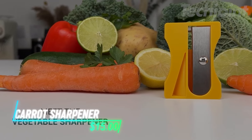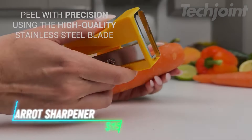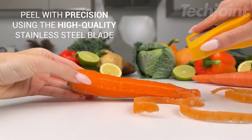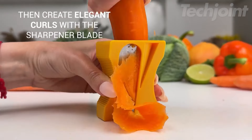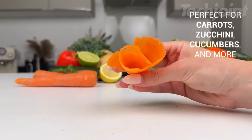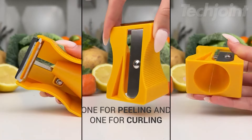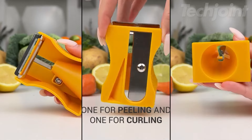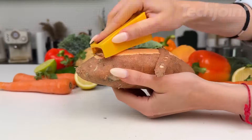This is a carrot sharpener that's a fun and useful tool for your kitchen. It not only peels vegetables like carrots and potatoes, but also creates beautiful ribbons and curls, adding flair to your dishes. You can quickly whip up thin slices for salads or cook them in just a few minutes. Made from durable metal and a plastic frame, it handles both soft and hard veggies with ease. Plus, it's food-grade, BPA-free, and dishwasher-safe, making cleanup a breeze.